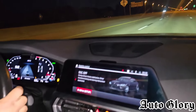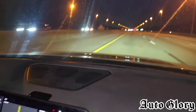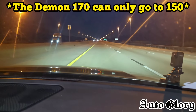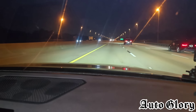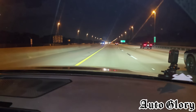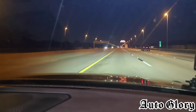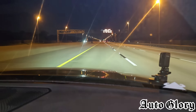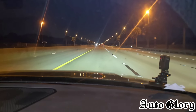Alright guys, so I'm here in the G80. The first race attempt we're going to be doing is from 60 miles an hour, and if all is well we're going to do a 50 afterwards. He's got to wait for traffic, so bear with us. Alright, we've got nobody behind us for a while — we should be good. 60? 60. Here we go guys, 60.